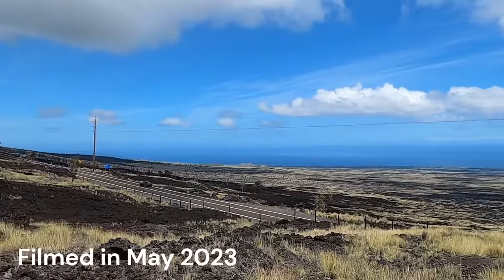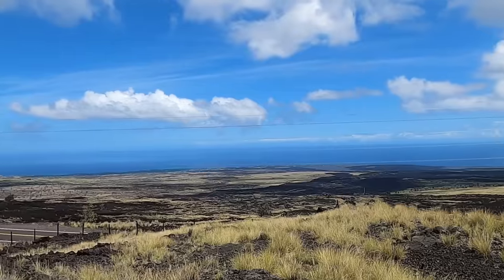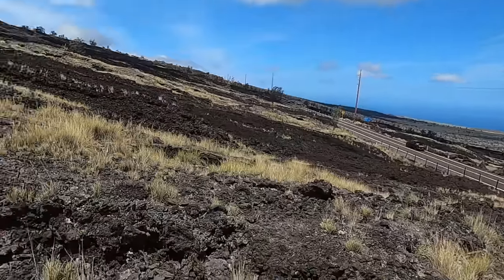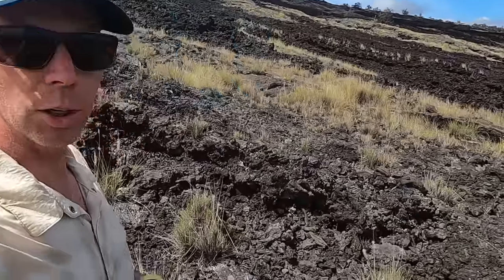Welcome to the Big Island of Hawaii, here in the middle of the Pacific Ocean. Thanks for joining me today. I'm geology professor Sean Wilsey. I'm here with a group of students exploring the geology of the island, and I thought I'd put together some videos to show you some of the unique features that we're exploring here on our trip.